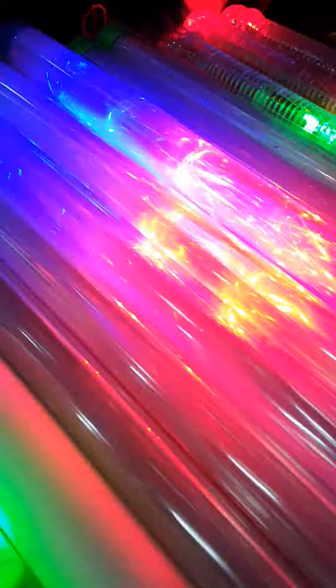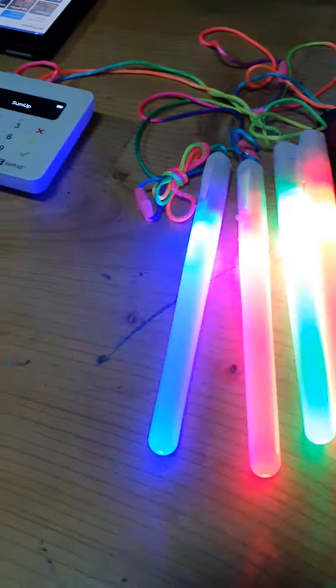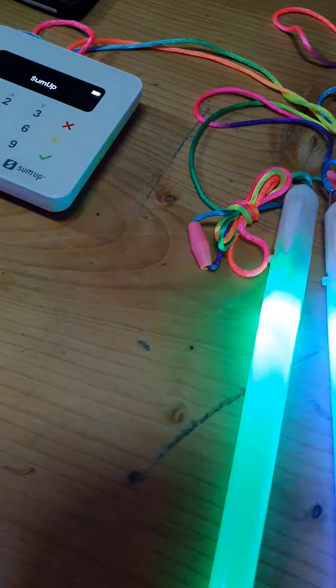Hello! All shiny sticks. So these ones are £4, these swords are £6, these are snap bracelets, and the ones that go around your neck are £3. Thank you very much — you just contributed to my YouTube channel! Oh my gosh, nice to meet you all. Thank you, thank you, thank you!